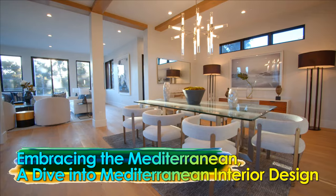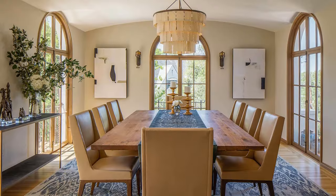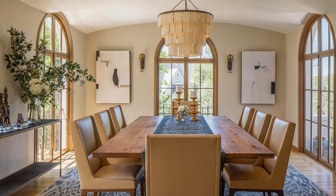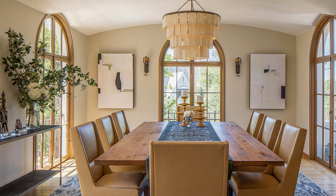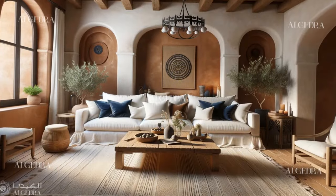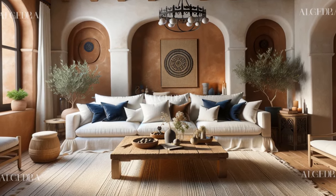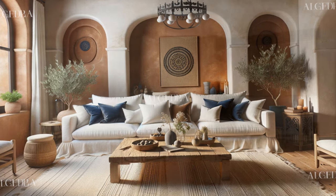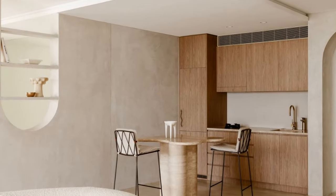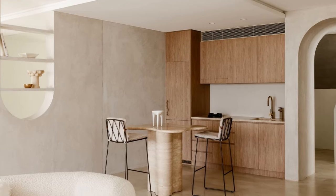Embracing the Mediterranean — a dive into Mediterranean interior design. Mediterranean interior design is a timeless aesthetic that draws inspiration from the coastal regions of Southern Europe, particularly Greece, Italy, and Spain. Characterized by its warm, earthy tones, organic materials, and a seamless connection between indoor and outdoor spaces, this style evokes a sense of tranquility and effortless elegance.